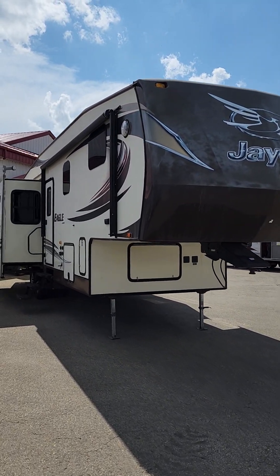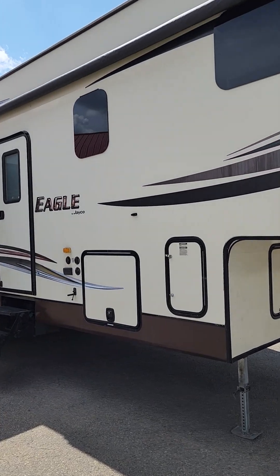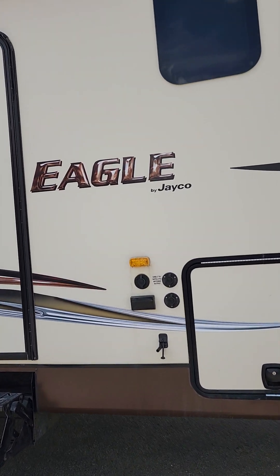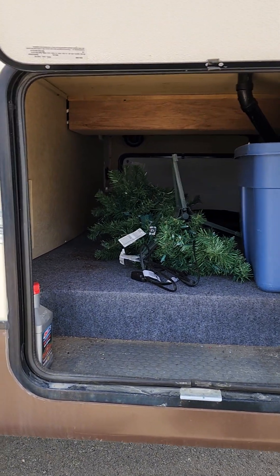Welcome to another fabulous day here at Schwab's RV World. Kevin again, just doing a short walk-around video for you of the brand new 2015 Eagle 33.5 RKTS we just got in stock. Let me show you a little around the unit.